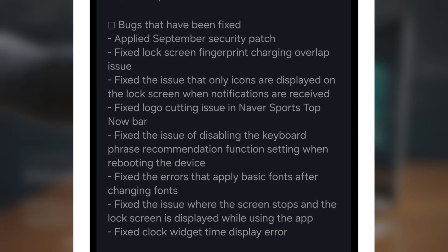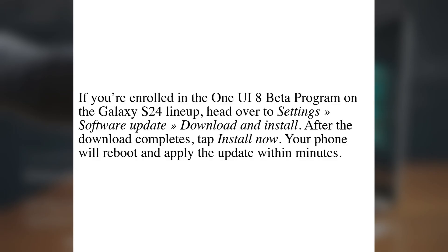Also fixed the clock widget time display bug. If you're enrolled in the One UI 8 Beta Program on the Galaxy S24 series, head over to Settings > Software Update > Download and Install. Once the download is complete, tap Install Now. Your phone will reboot and apply the update within minutes.